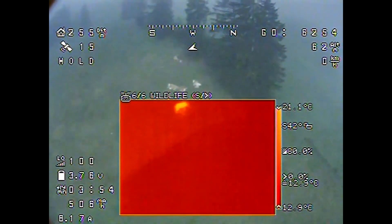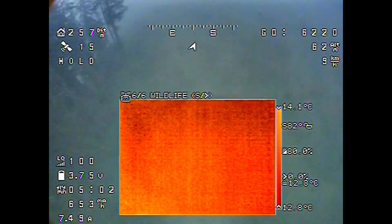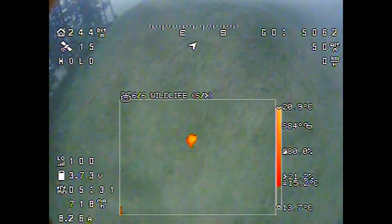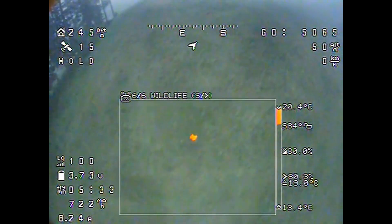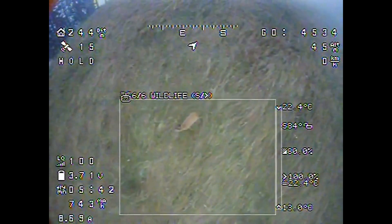The first discovery are some cows chilling in the field. The next point looks far more suspicious. However, it's an adult Roebuck.